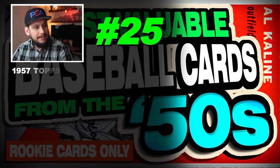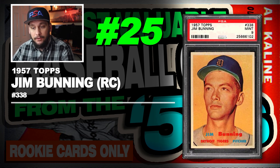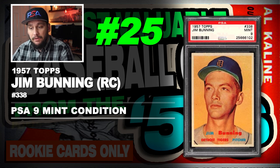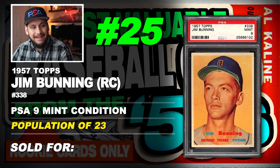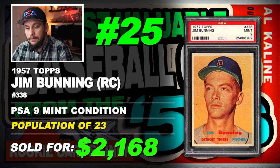Starting off the list at number 25 is a 1957 Topps Jim Bunning rookie card, number 338, graded PSA 9 mint condition, population of 23 with none graded higher, sold at auction in July of 2019 for $2,168.